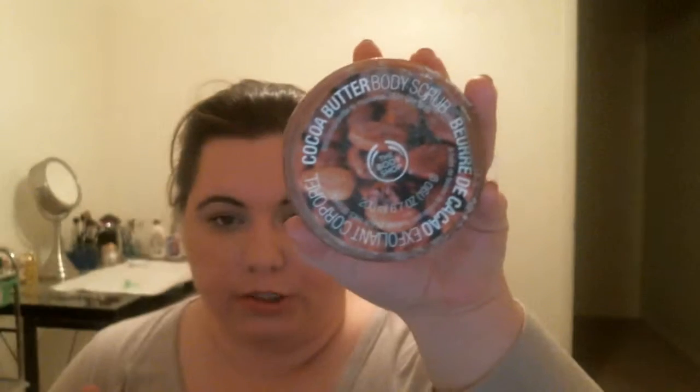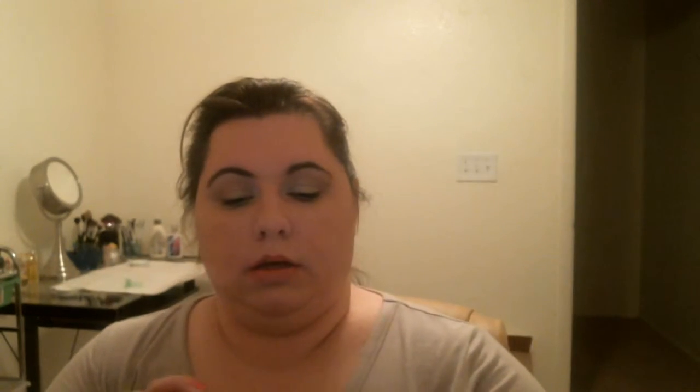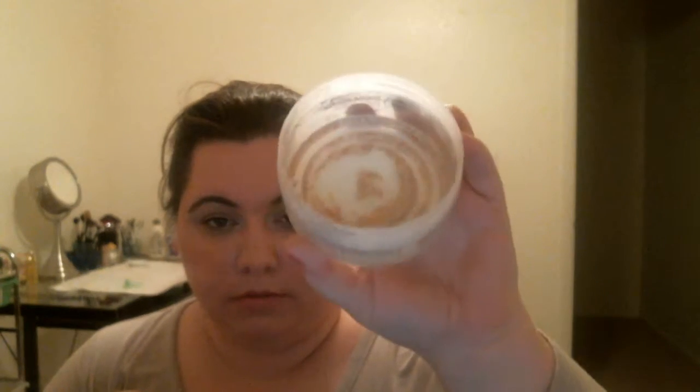This week I did get through a couple things. First off is this Body Shop Cocoa Butter Body Scrub. I could probably scrape a little bit more out of this, but this is about as to the bottom as you can get.